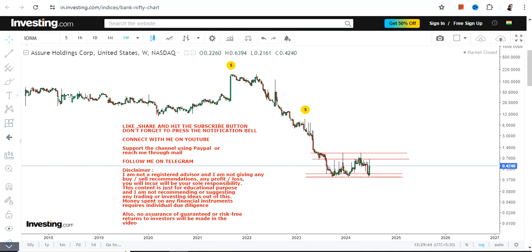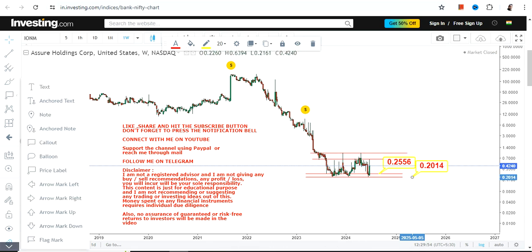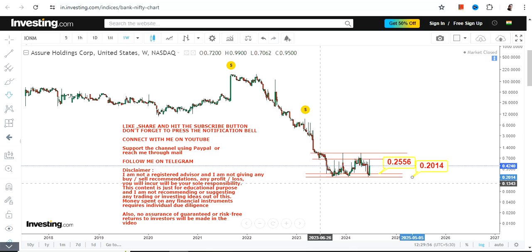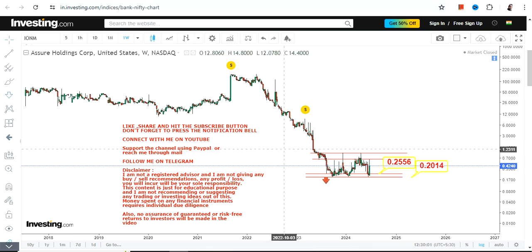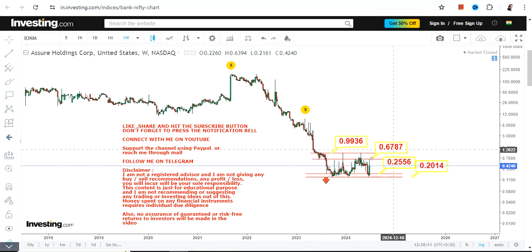The stock is trading in between this particular range after a big downfall. The first criteria is: do not go beyond the range, most specifically on the downside. We have 0.25 as your support and 0.20 on the downside as far as the stop loss is concerned. Please do not go below these two specific levels.